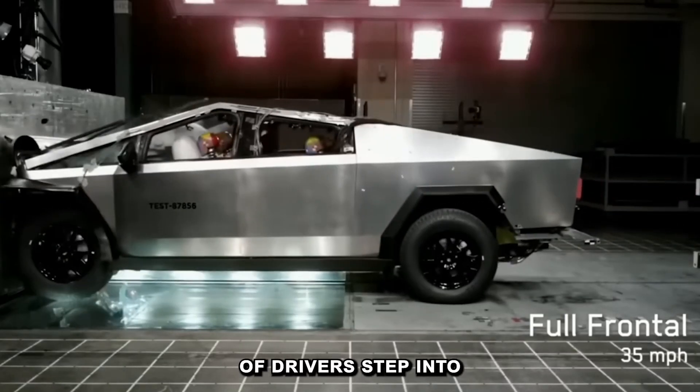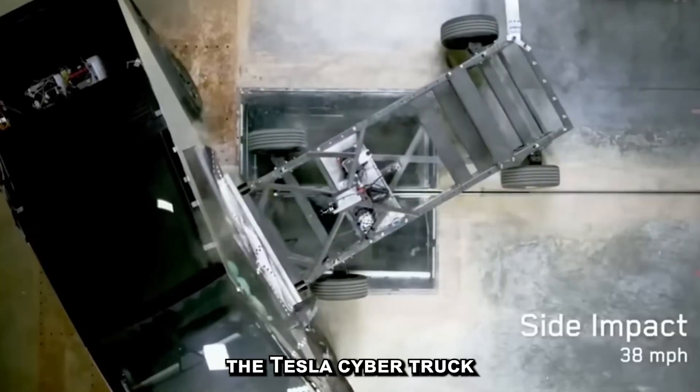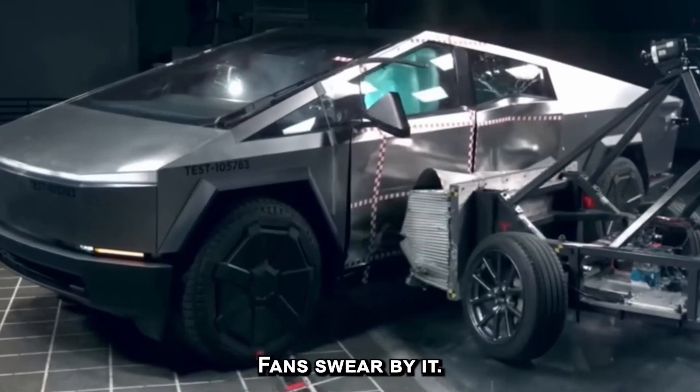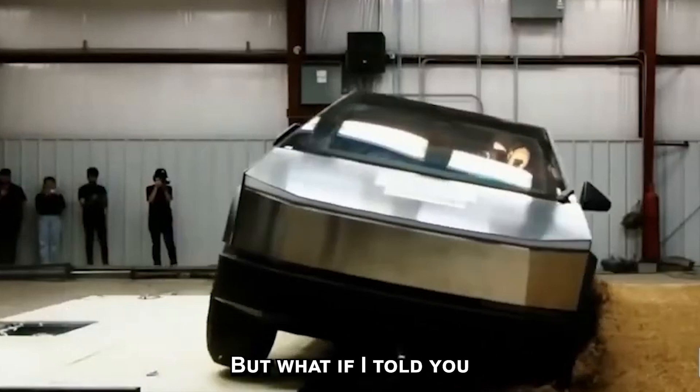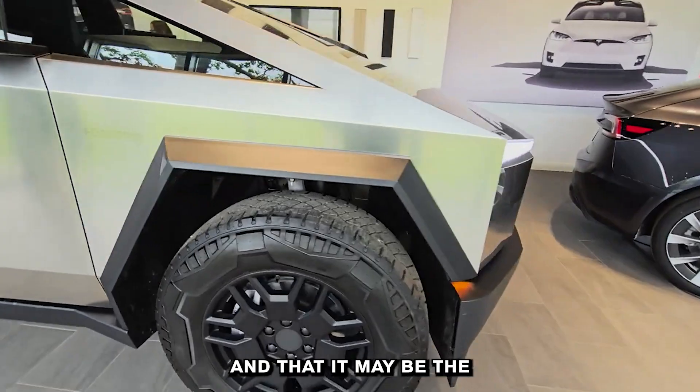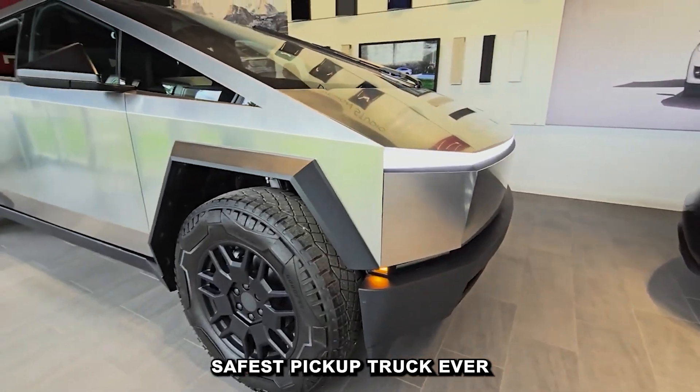Every day, thousands of drivers step into the Tesla Cybertruck without a second thought. Owners love it, fans swear by it. But what if I told you the Cybertruck isn't just a bold-looking vehicle and that it may be the safest pickup truck ever made?